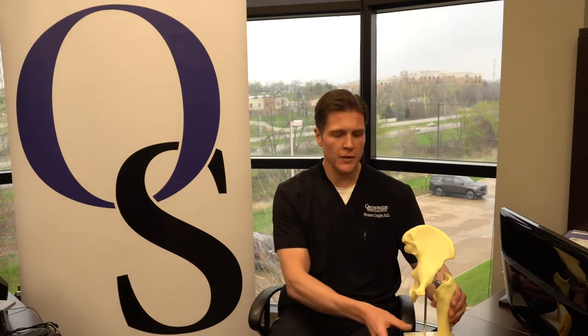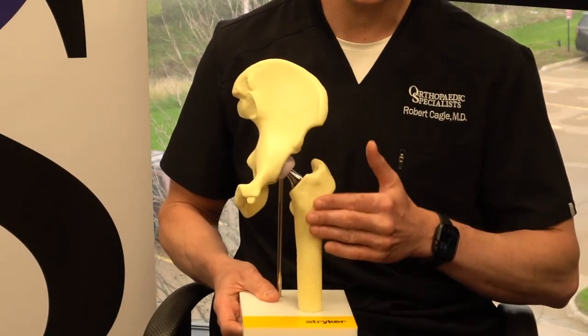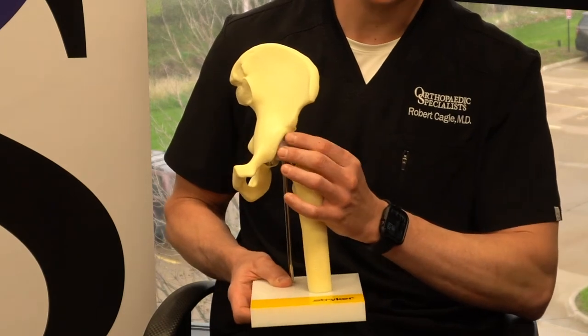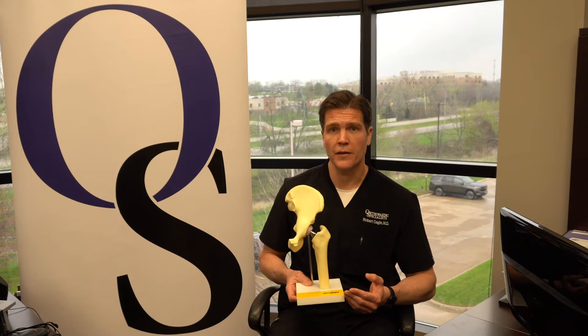So basically, if we look at this model here of what exactly a hip replacement entails, there's the thigh bone — what we call the femur — and the pelvis here. And more specifically, the part of this pelvis where the hip joint moves with or articulates in is called the acetabulum.